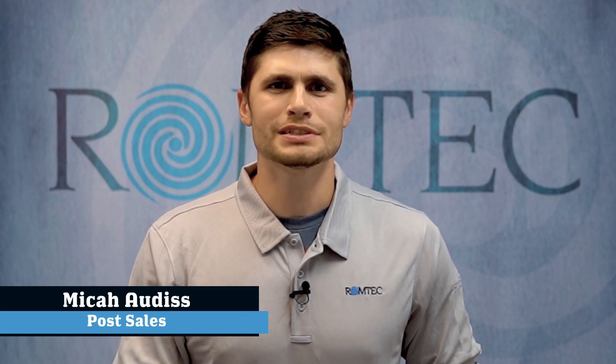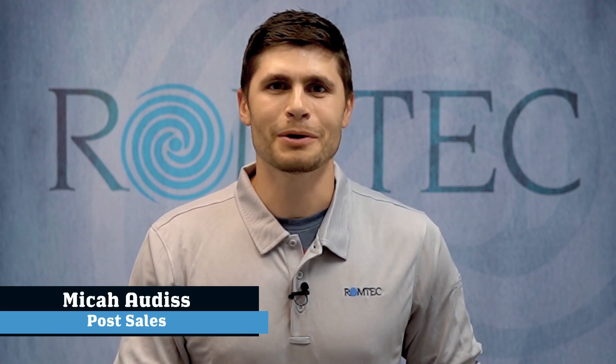Hi, my name is Micah and thanks for joining me as we talk about another interesting topic in the world of RomTech Utilities Pumping Systems.